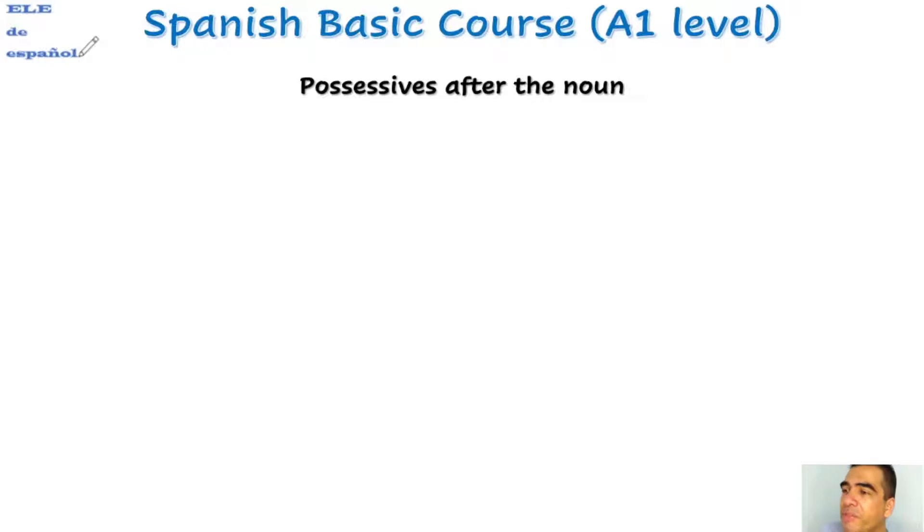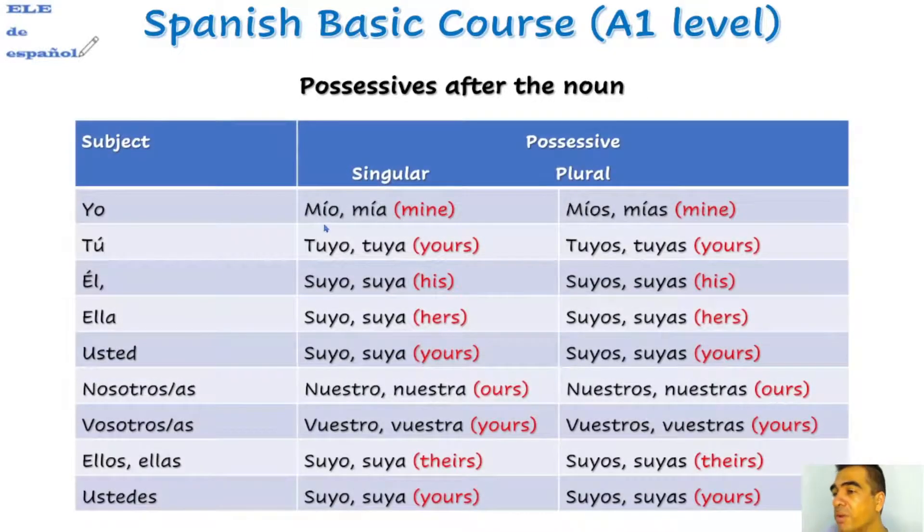Possessives after the noun. Look at this: 'mío', 'mía' — before it was 'mi', but here it becomes 'mío' or 'mía.' The plural forms are 'míos', 'mías.' Then 'tuyo', 'tuya' — plural 'tuyos', 'tuyas' — and so on with the rest of the table.